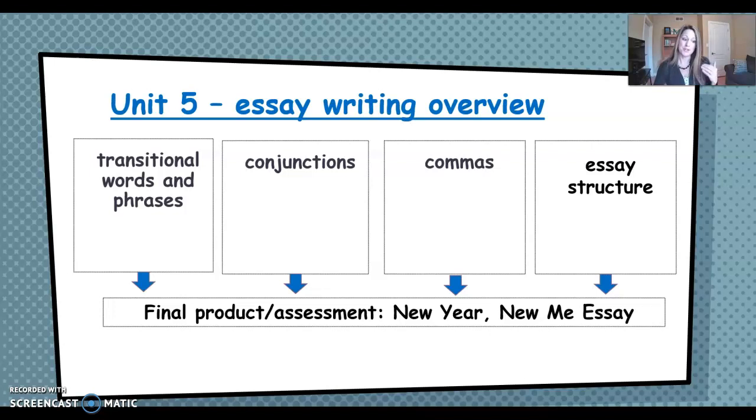So far, here's the big picture of where we're going. We started by learning about transitional words and phrases — like "next," "finally," "in conclusion" — a lot of it was review, but we also learned some new ones and practiced with them. Then we just finished learning about subordinating and coordinating conjunctions, and we learned when to use commas with those. Now we're going to focus a little more specifically on comma usage, not just using the correct conjunction.